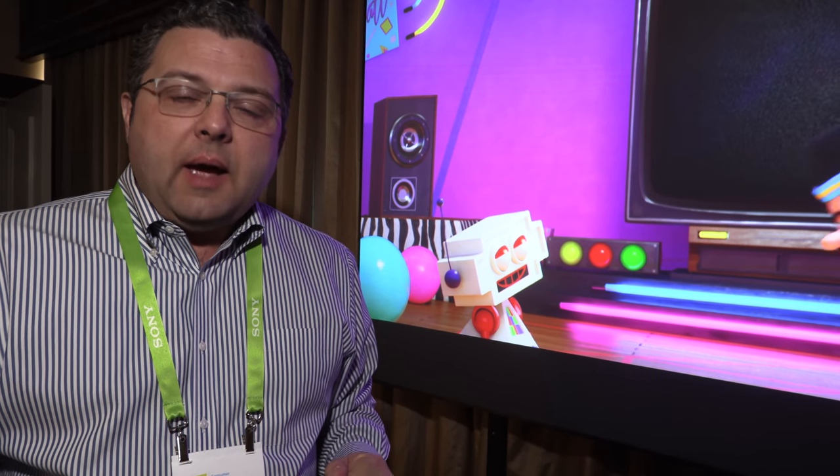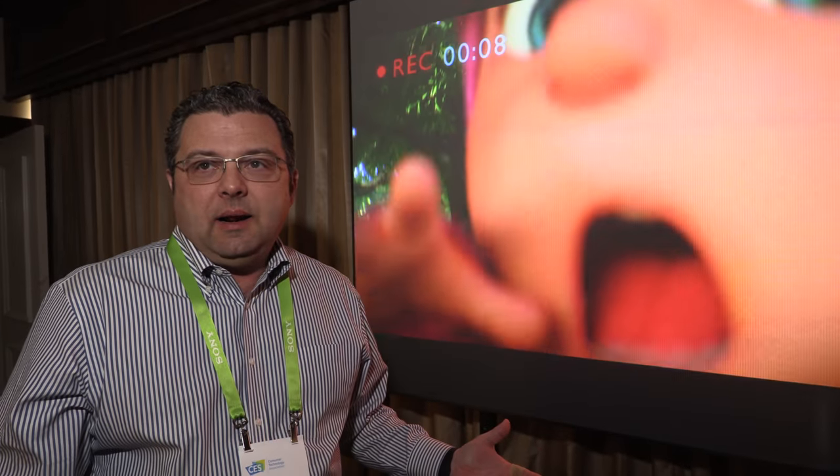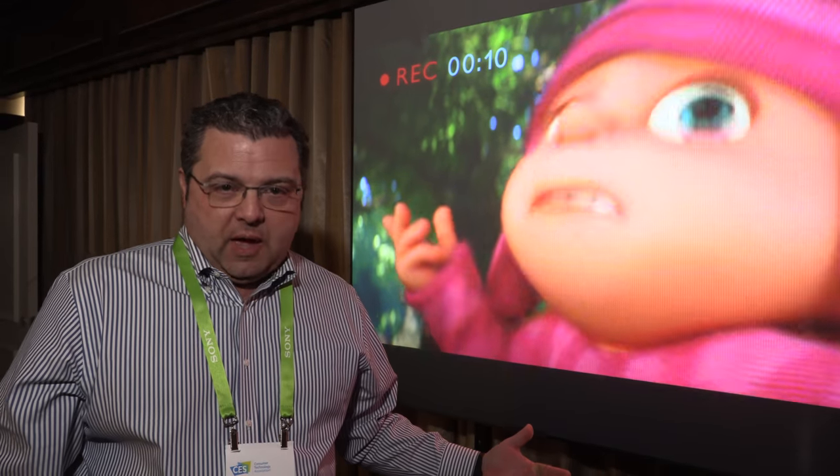The great benefit of laser is that it gives you twenty thousand plus hours and you never have to change it out. With lamps you have to replace them, but laser is once in and never comes out. Lamp life is increasing, but laser you simply never change.